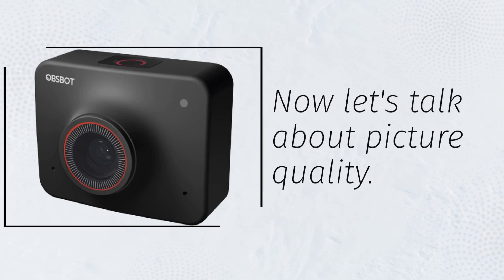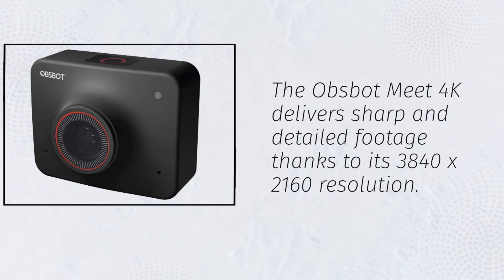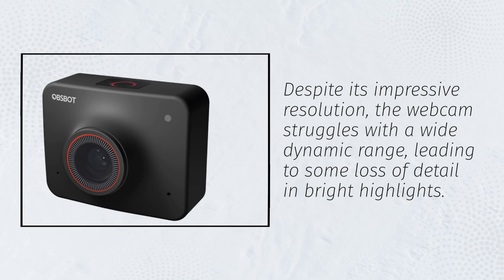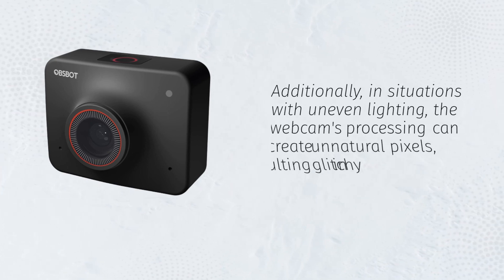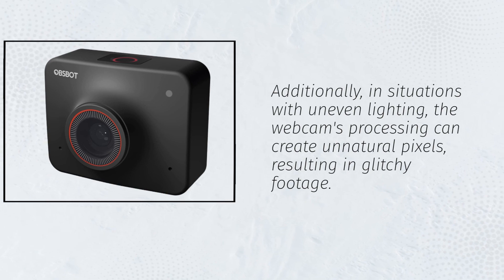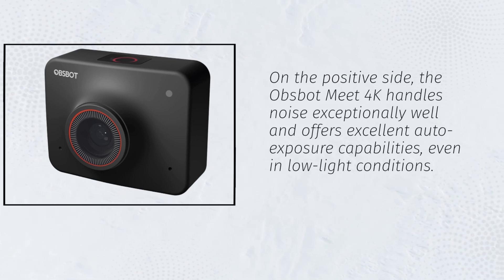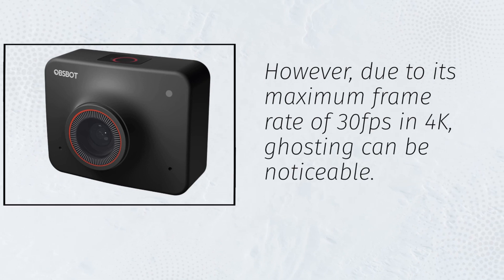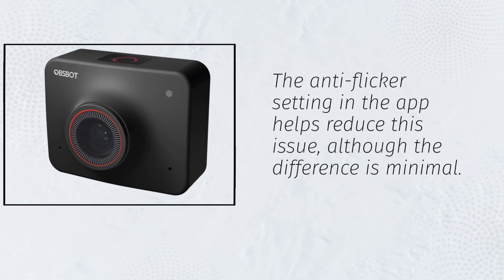Now let's talk about picture quality. The Opsbot Meet 4K delivers sharp and detailed footage thanks to its 3840x2160 resolution. Despite its impressive resolution, the webcam struggles with a wide dynamic range, leading to some loss of detail in bright highlights. Additionally, in situations with uneven lighting, the webcam's processing can create unnatural pixels, resulting in glitchy footage. On the positive side, it handles noise exceptionally well and offers excellent auto-exposure capabilities, even in low-light conditions. However, due to its maximum frame rate of 30fps at 4K, ghosting can be noticeable. The anti-flicker setting in the app helps reduce this issue, although the difference is minimal.